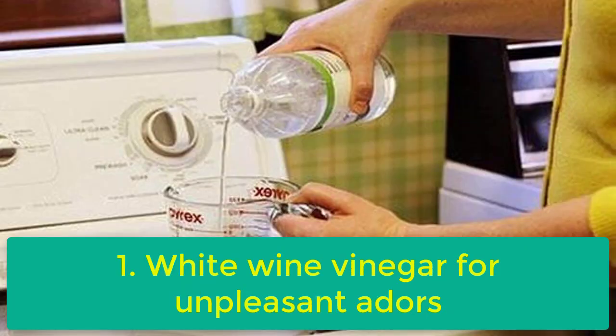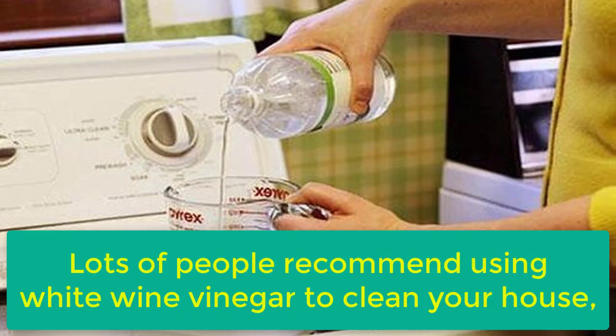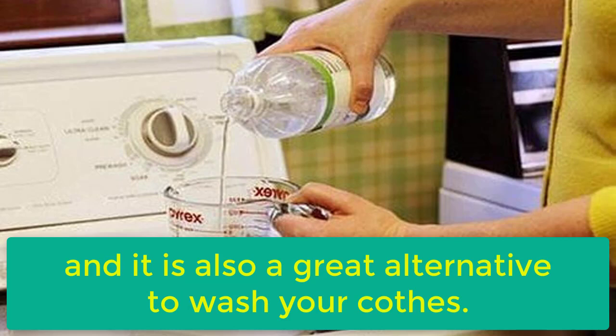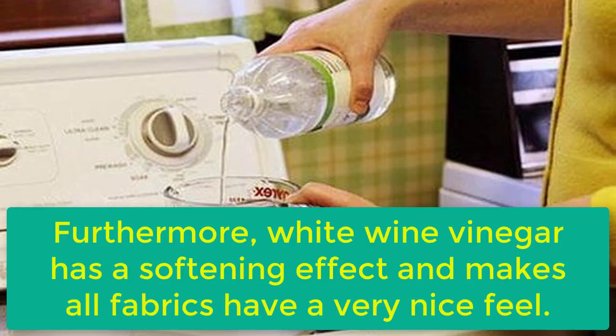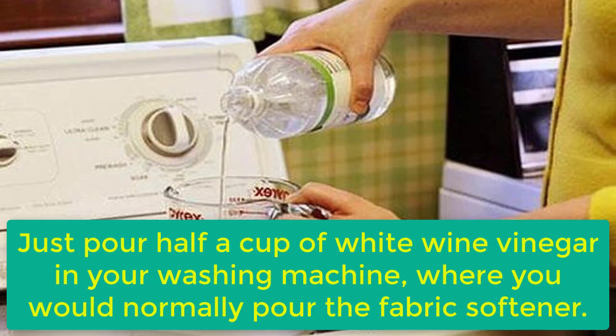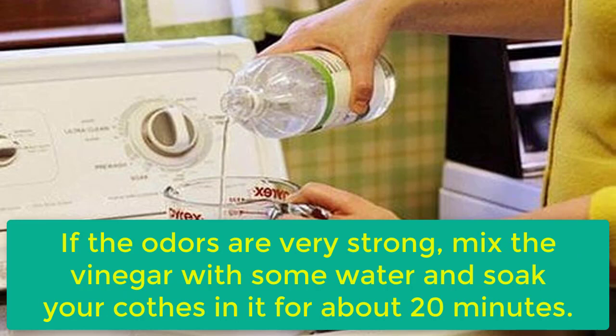1. White Wine Vinegar for Unpleasant Odors. Lots of people recommend using white wine vinegar to clean your house, and it is also a great alternative to wash your clothes. The acids help eliminate dirt and food stains and remove bad smells. Furthermore, white wine vinegar has a softening effect and makes all fabrics have a very nice feel. Just pour half a cup of white wine vinegar in your washing machine where you would normally pour the fabric softener. If the odors are very strong, mix the vinegar with some water and soak your clothes in it for about 20 minutes.